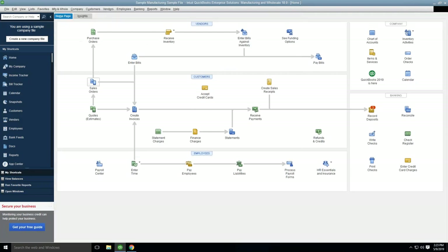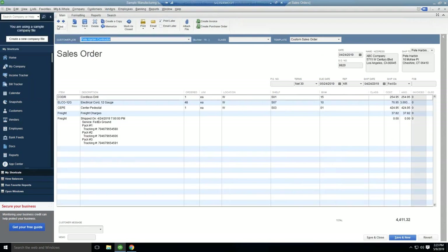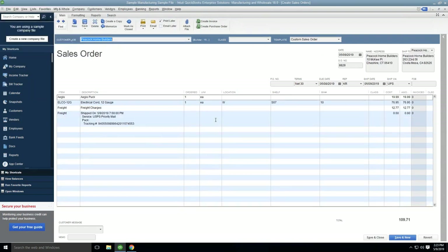Taking us back into QuickBooks to show the write-back on that sales order: you'll see it came in as UPS, but we changed the service to Post Office. We put the service type used, the tracking number, the ship date, and the freight cost of $12.77 back into QuickBooks. We do have the capability of turning freight costs off, so if you don't want anything written back as far as freight costs, we can just put a tracking number back in QuickBooks.